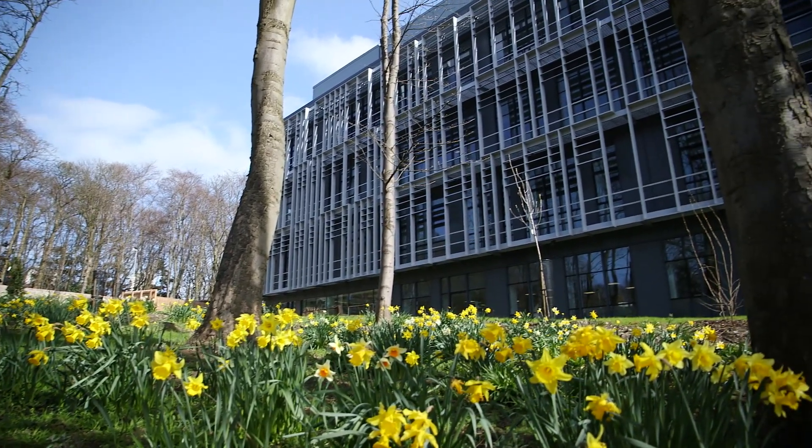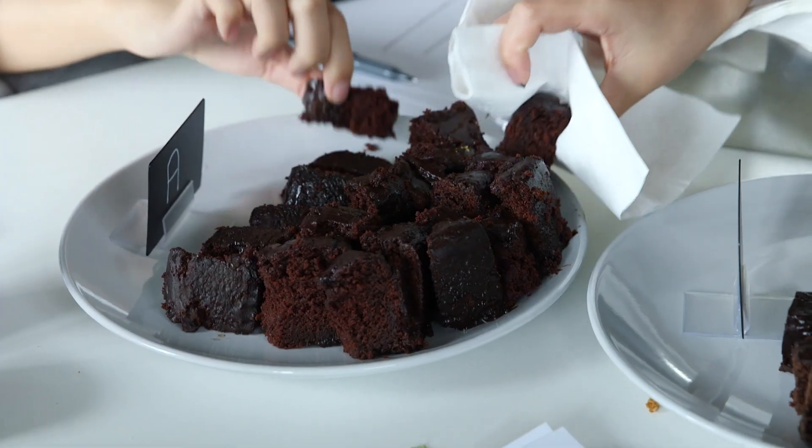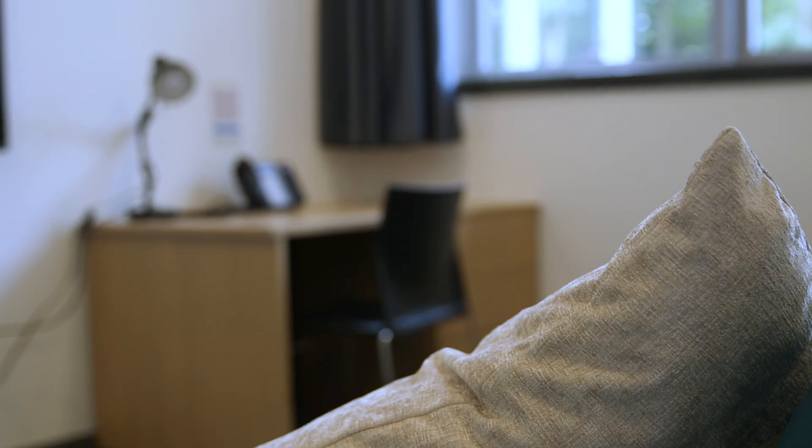The Human Nutrition Unit is where the majority of my project work will take place. They've got kitchens where they develop new recipes and facilities where participants can stay if there are longer periods of study.